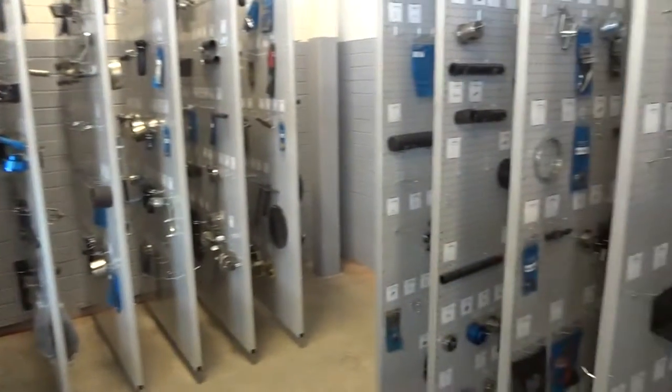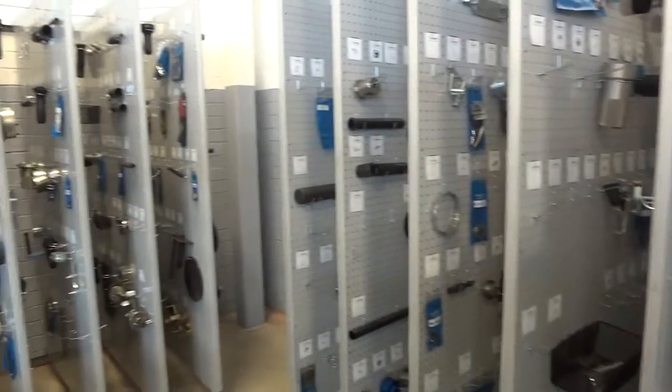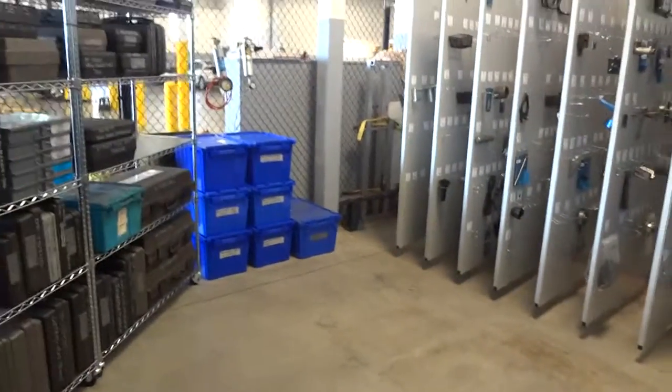We worked for Alan and Jared over here — some awesome guys — and this is how it came out. We're going to thank Toolwork for the job. Thank God for his help as always. I'll back out of here a little bit and go ahead and shut her down.